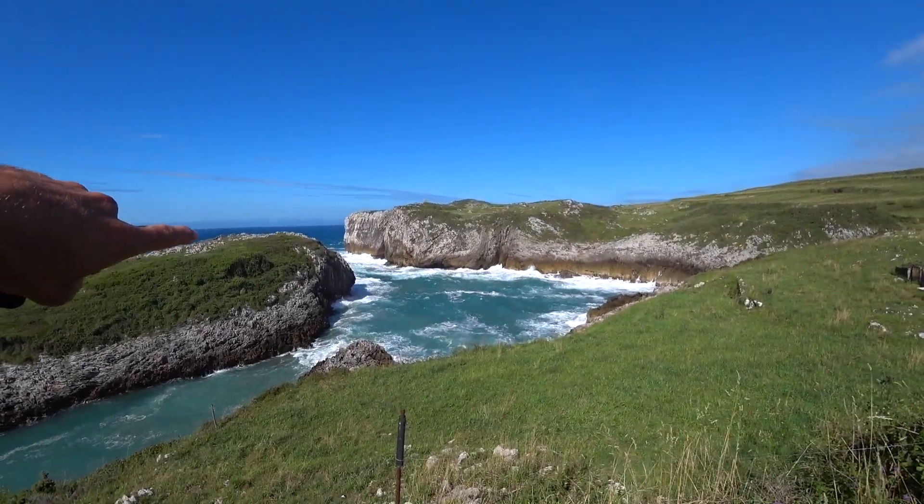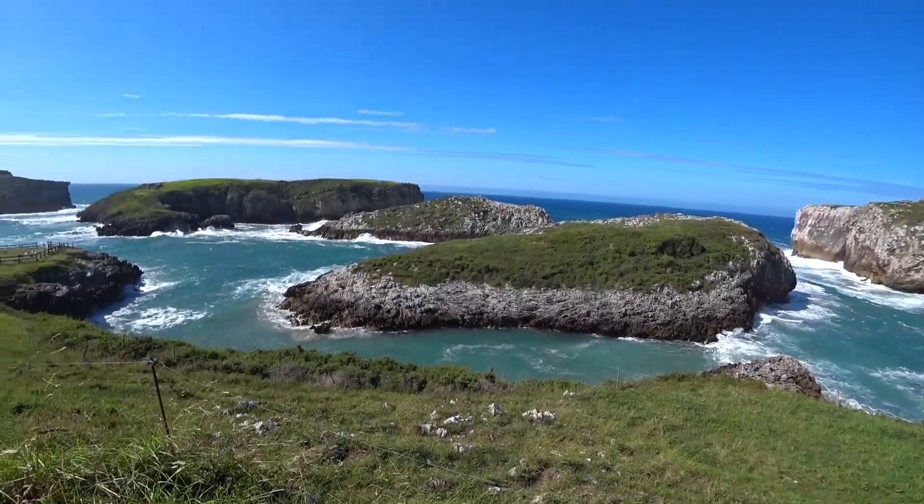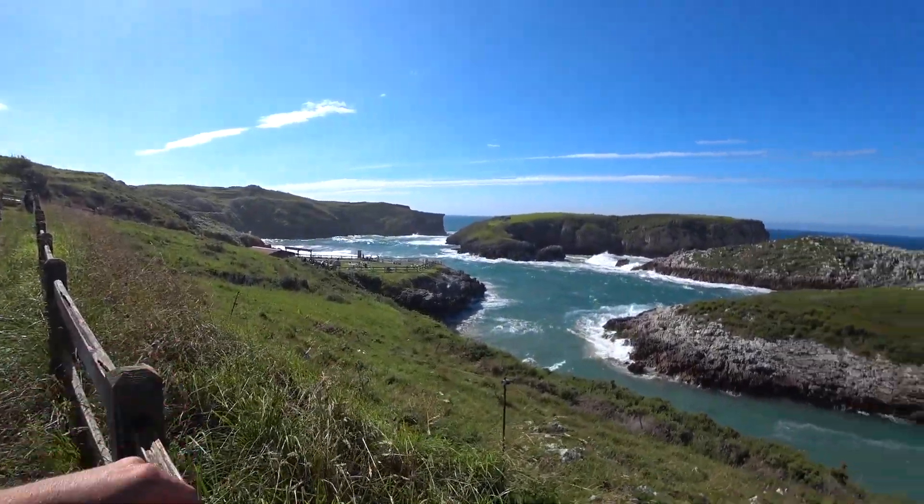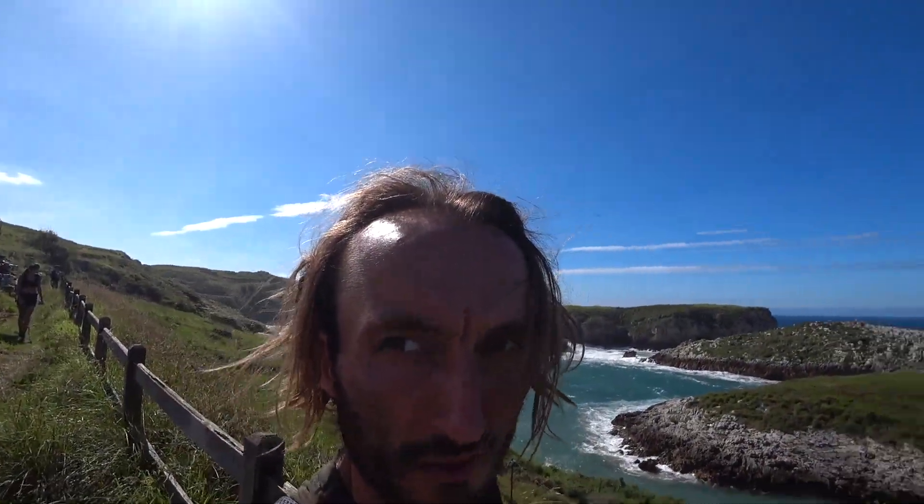Look at this beach. You've got pounding waves over here. Turn around, you've got the hangout right here on a little putting green, and waves crashing all around. Talk about one of the coolest beaches ever.